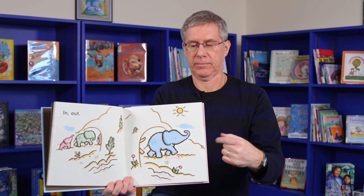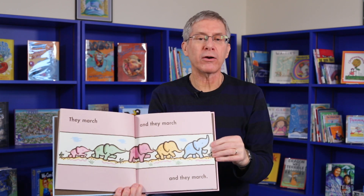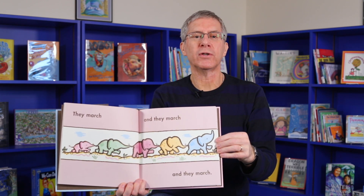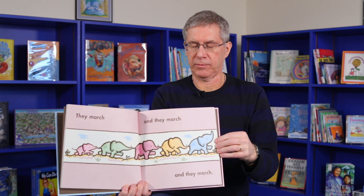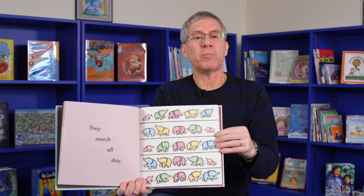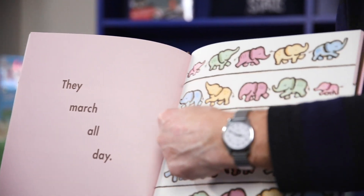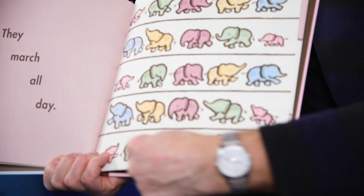In, out. They march, and they march, and they march. They march all day. March, march, march, march, march.